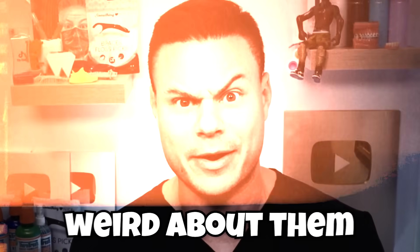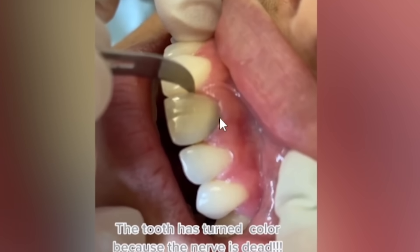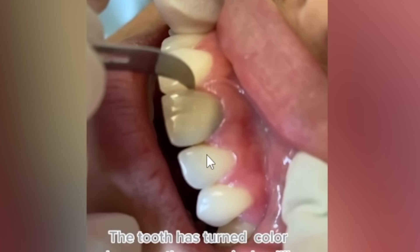The tooth has turned color because the nerve is dead. What she's talking about is this grayness right here. If you're a kid and you hit your head on something or fall off a bike, it may seem completely normal - but at any point in time between that hit and even 10 years later, your nerve can just die on you. When it dies, the nerve is inside the tooth, so it'll actually discolor the tooth. This is what a dead tooth looks like - it turns the whole entire tooth gray.